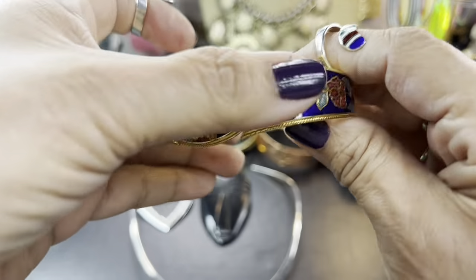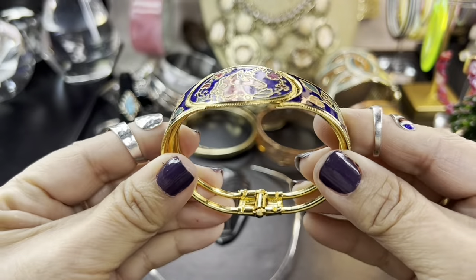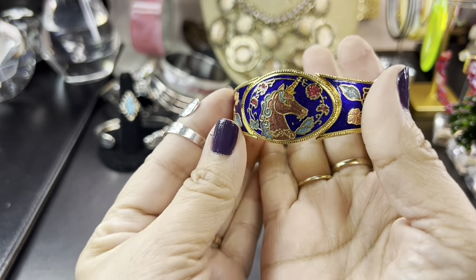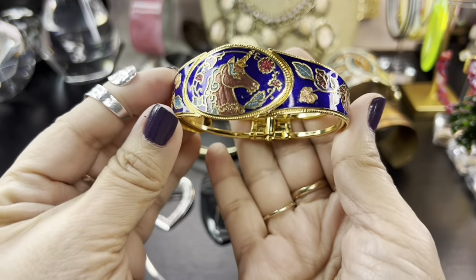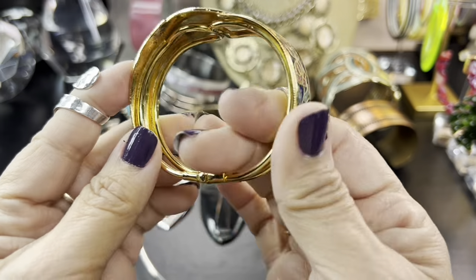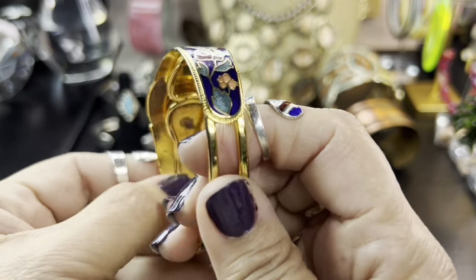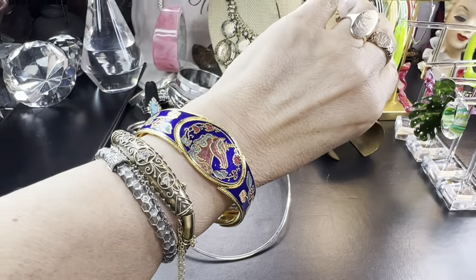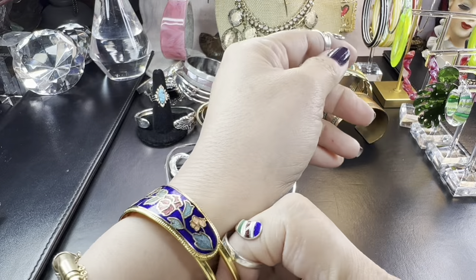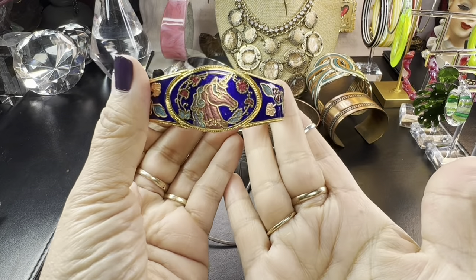I found this amazing cloisonné clamper bangle — very well preserved and in great condition. Look at that, and I love the fact that the unicorn is not white; usually you see unicorns in white. Look at that beautiful enamel work, really done nicely. I love the oval shape as well. Then there's the class ring — so yeah, that is gorgeous, I love that one.